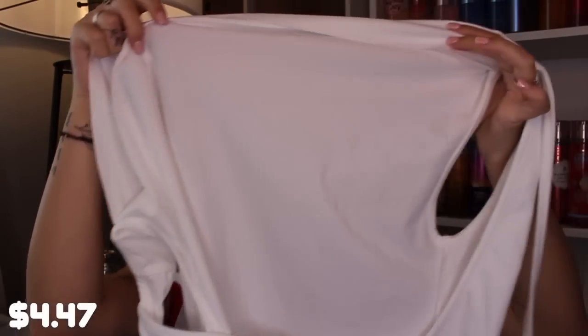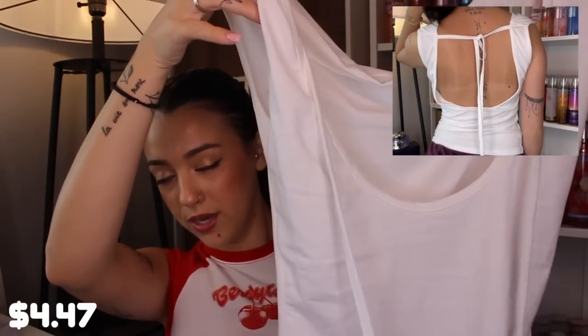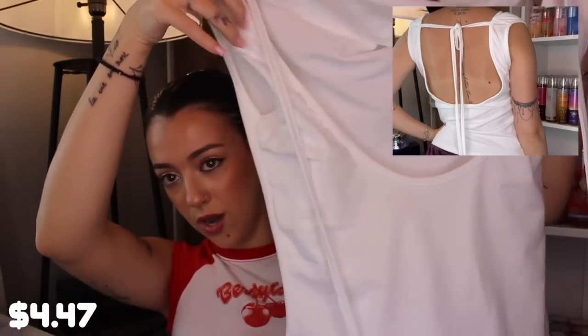Then I have this top — again a really nice thick material. For it being white and especially as cheap as it is, with white items you can almost ensure they're going to be see-through, but this is literally not see-through at all — even with bright lights on me. The style is really pretty — it creates like a cowl neck sort of style from the front, and the back is open and just ties up at the top. It's a really pretty, elegant top.